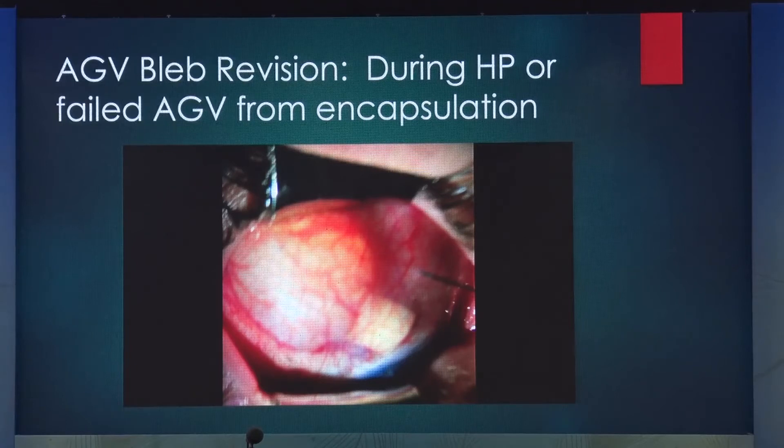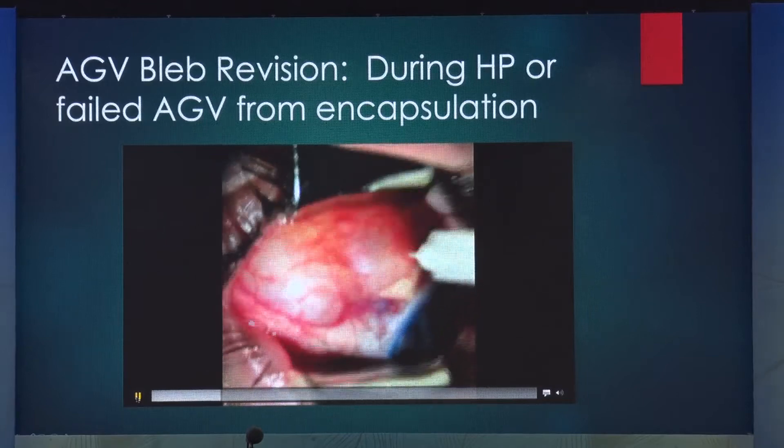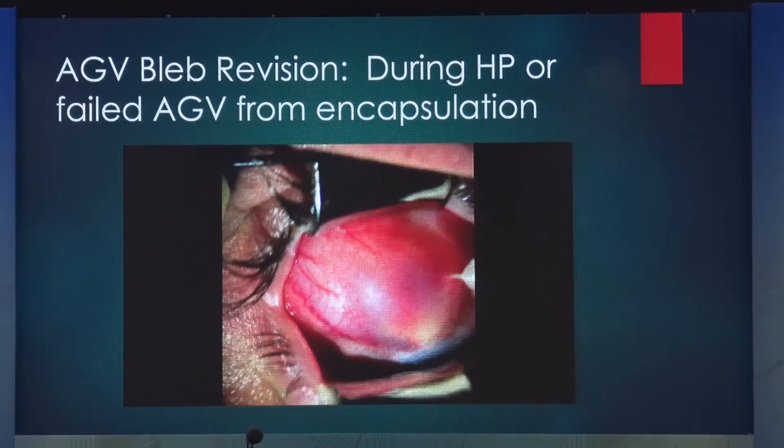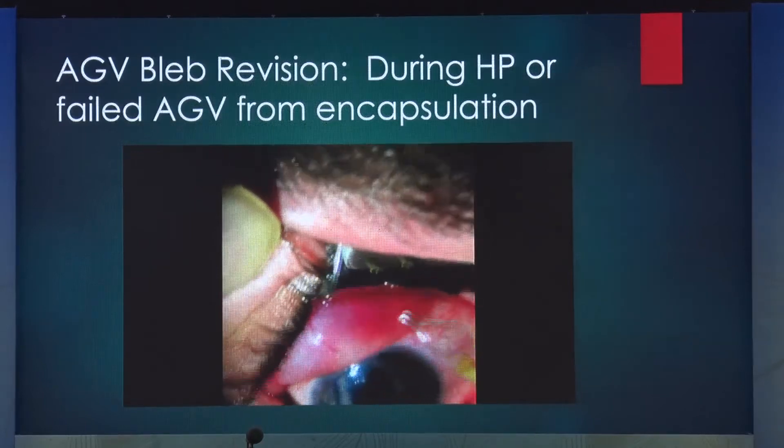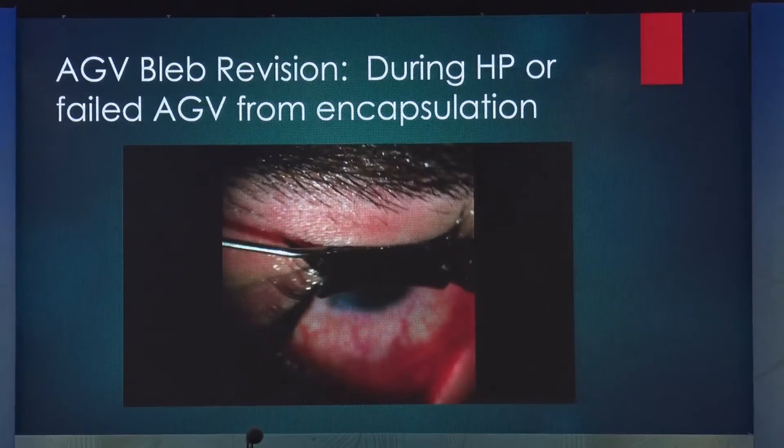When you put in an Ahmed valve, these devices will also get fibrosed. There is an entire lecture series on how to tackle failing or failed glaucoma drainage devices. One of the earliest things I do is needle the bleb at the slit lamp and inject mitomycin there. Injecting mitomycin in the presence of an Ahmed valve is great because it's a one-way valve. We did studies 15 years ago where we injected fluorescein into the subconjunctival space and saw none of the fluorescein tracked back into the anterior chamber — truly a one-way valve as Dr. Ahmed claims. Injecting mitomycin into those locations is pretty safe. I do this at least two times before I give up, and it works great.